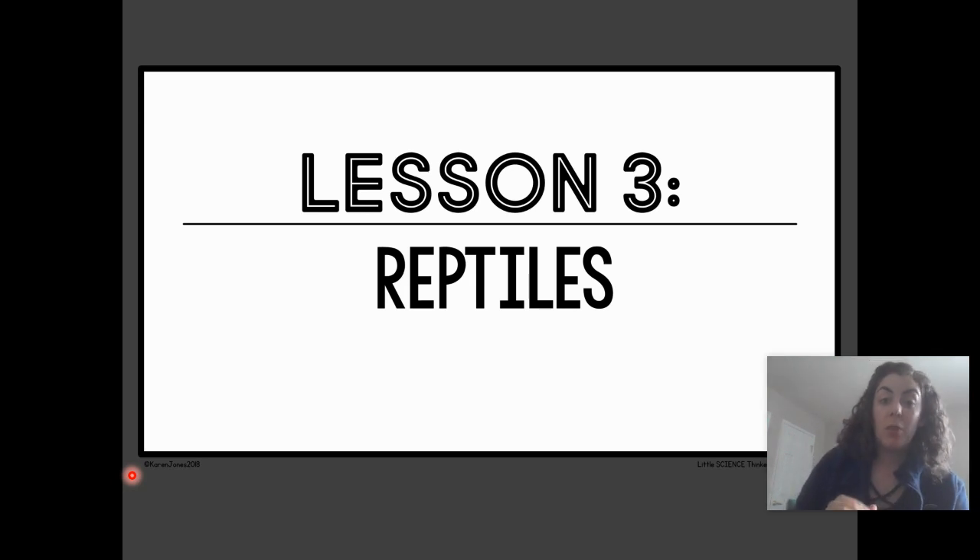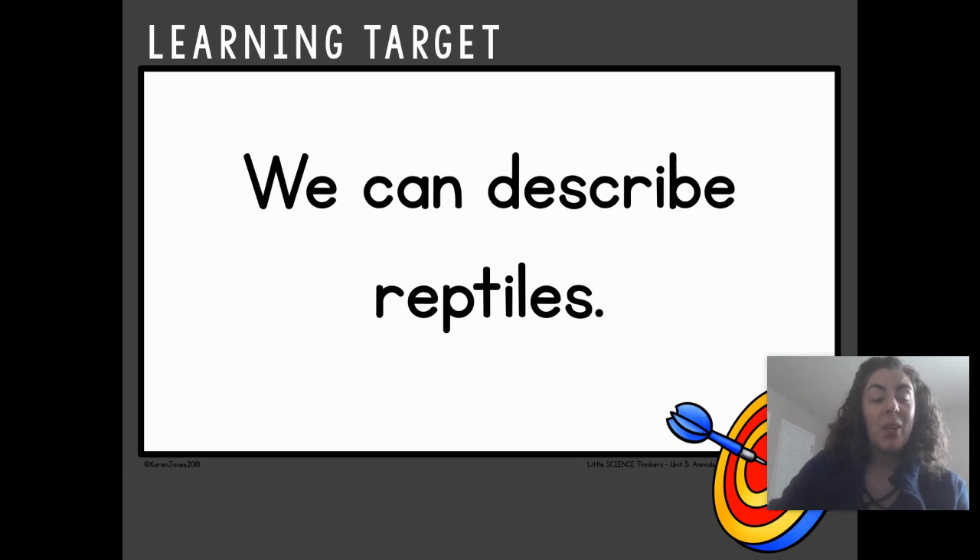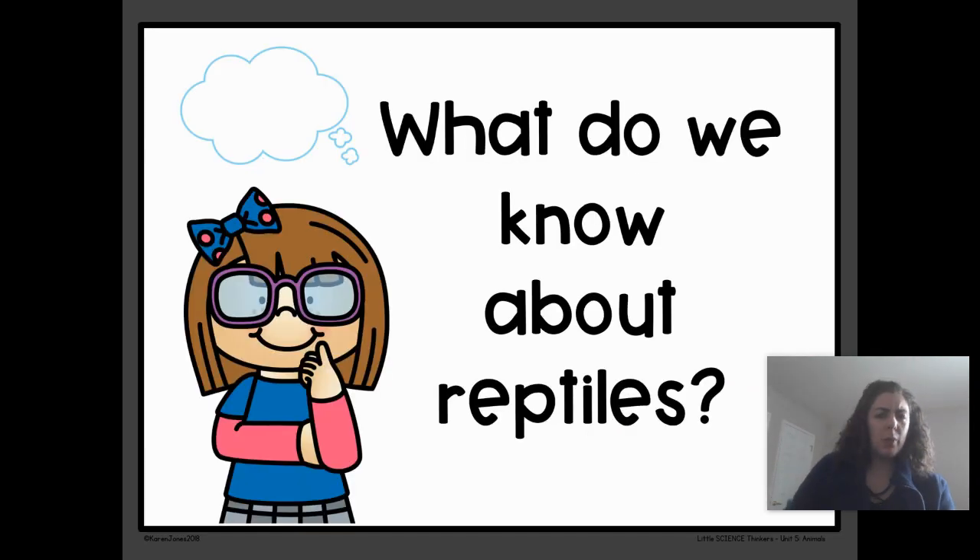We're going to learn about the first group today called reptiles. Can you try to say that word — reptiles? Here's our goal for today: we are going to be able to describe reptiles. You'll be able to tell their behavior, what they look like, what they eat, where they live. But before we learn new facts about reptiles, do you already know something about reptiles? You can pause the video and share it with me or share it with someone in the room with you.